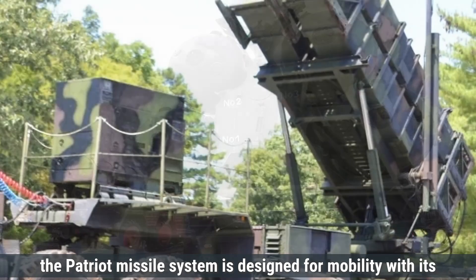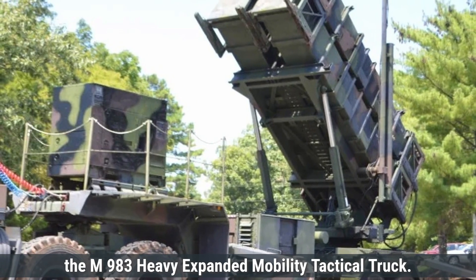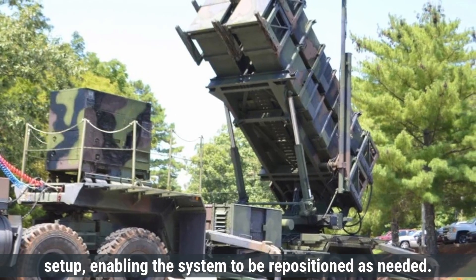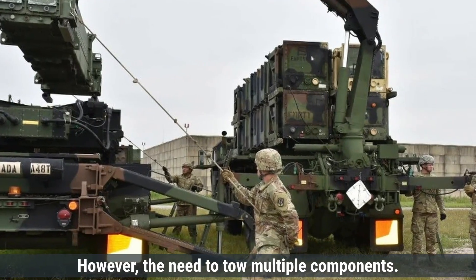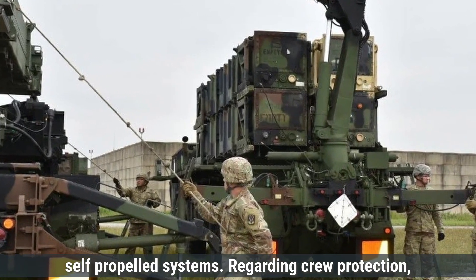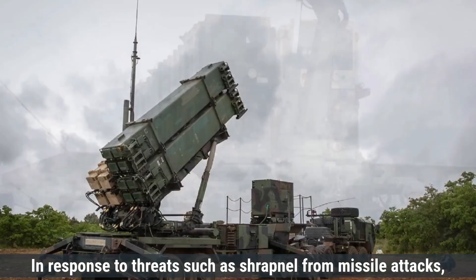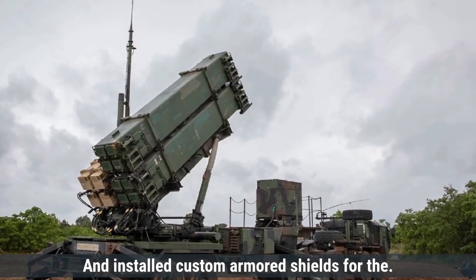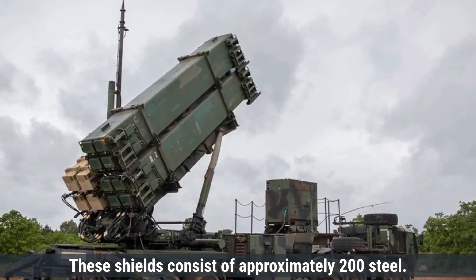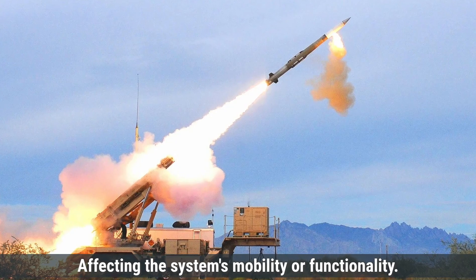The Patriot missile system is designed for mobility, with its components mounted on trailers towed by vehicles like the M983 Heavy Expanded Mobility Tactical Truck, allowing for relatively quick relocation and setup. However, the need to tow multiple components can limit its speed and maneuverability compared to fully self-propelled systems. The standard Patriot system does not include armored cabins, but Ukrainian engineers have developed and installed custom armored shields for the Patriot's command and control units, consisting of approximately 200 steel plates each about 8mm thick, providing enhanced crew protection without significantly affecting mobility.